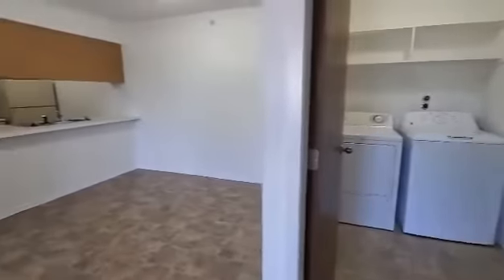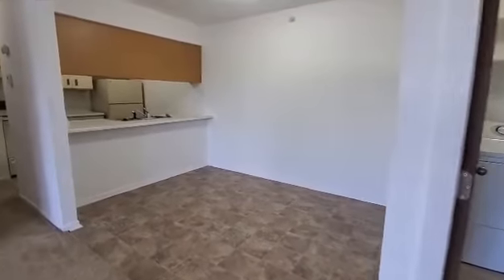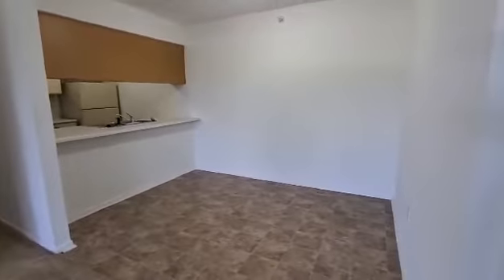Next to the laundry room is going to be the dining room. The dining room does have overhead lighting and also an extended countertop for any sorts of bar stool needs.